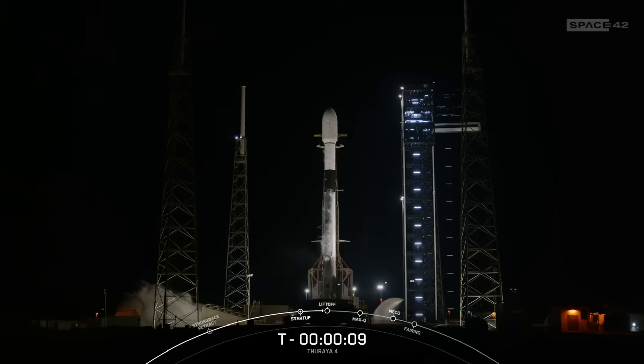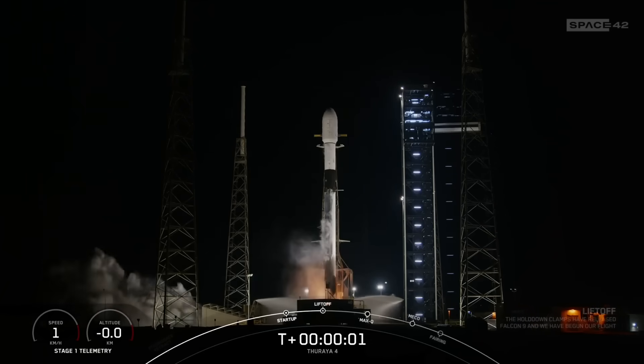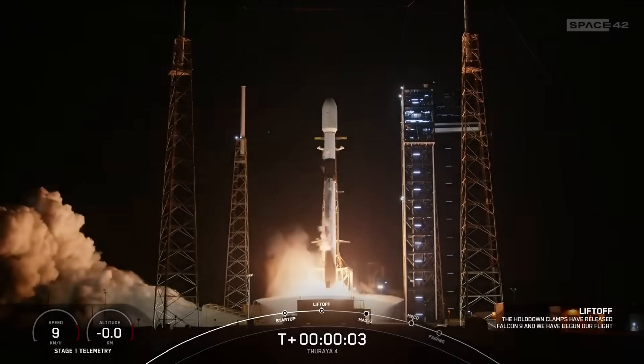T-minus ten, nine, eight, seven, six, five, four, three, two, one, ignition, and liftoff. Go up, go Saraya.